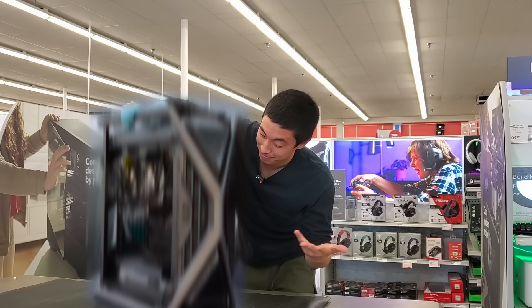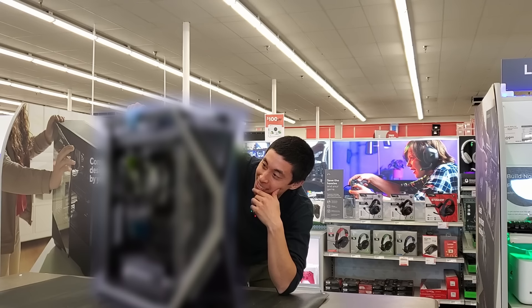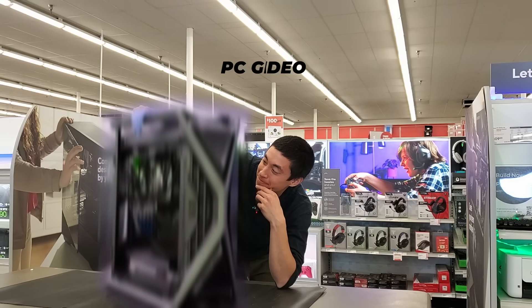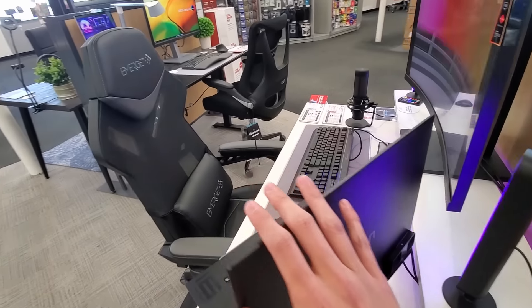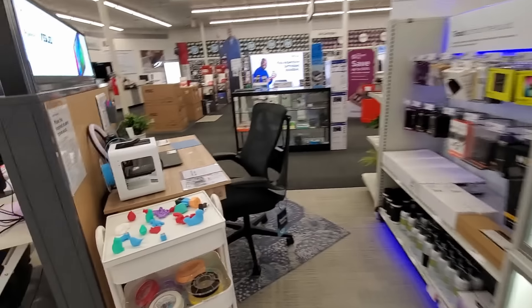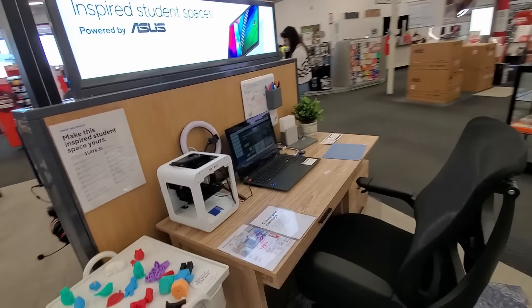If we aren't able to build an entire PC with what we have in store, I'll give the computer away to one of you watching this video. It turns out that this specific store in Hyannis is Staples' Innovation Hub, where they test out a bunch of fresh ideas before rolling out to all of the other Staples across the country.